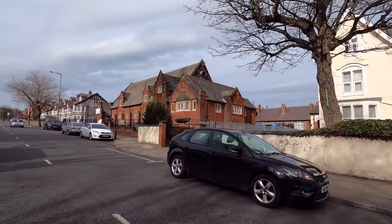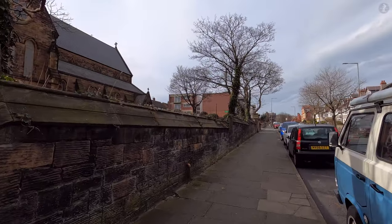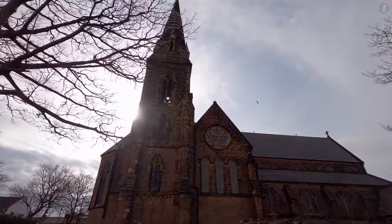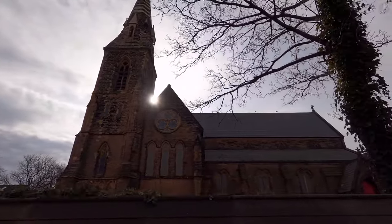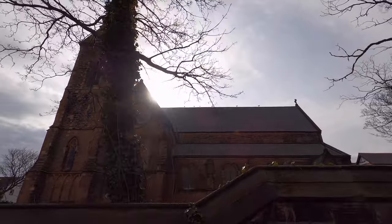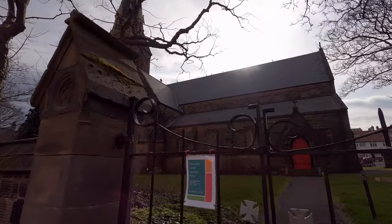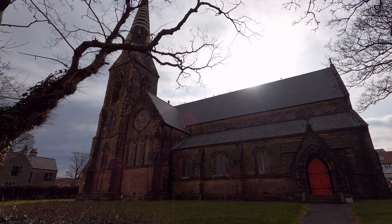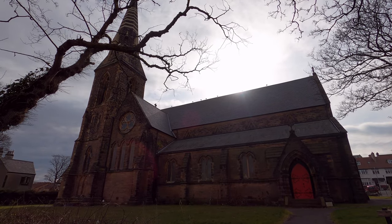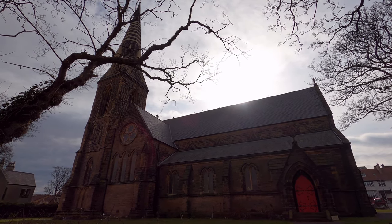Having now made our way along the promenade and through the town centre past a number of New Brighton's most famous landmarks, there's just one building left for us to take a look at — St James' Church, the local parish church that dates back to 1856. This church was originally built as the place of worship for the wealthy residents of James Atherton's elegant new seaside resort, and it remains in use today as one of a number of churches in New Brighton, alongside those belonging to the town's Catholic, United and other religious communities. And so it's here as we look up at the church that we come to the end of our walk around New Brighton. Thank you so much for watching this video — I really hope you enjoyed it, and I hope you're looking forward to visiting New Brighton for yourself sometime soon.